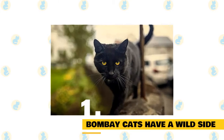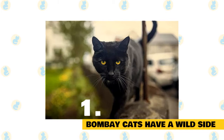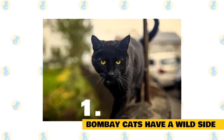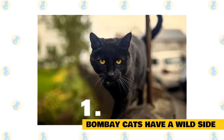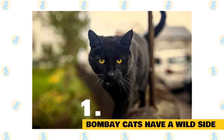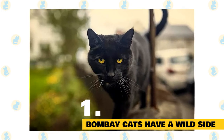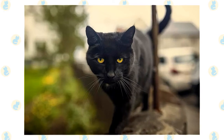Bombay cats have a wild side. Much like the Savannah cat or the Bengal cat, the Bombay was bred with the goal of producing a domestic feline with a feral appearance. American breeders crossed sable Burmese with black American shorthair cats to achieve the Bombay's exotic panther-like look. Their wild cat sway and striking appearance have earned them the nicknames the mini panther and the parlor panther.